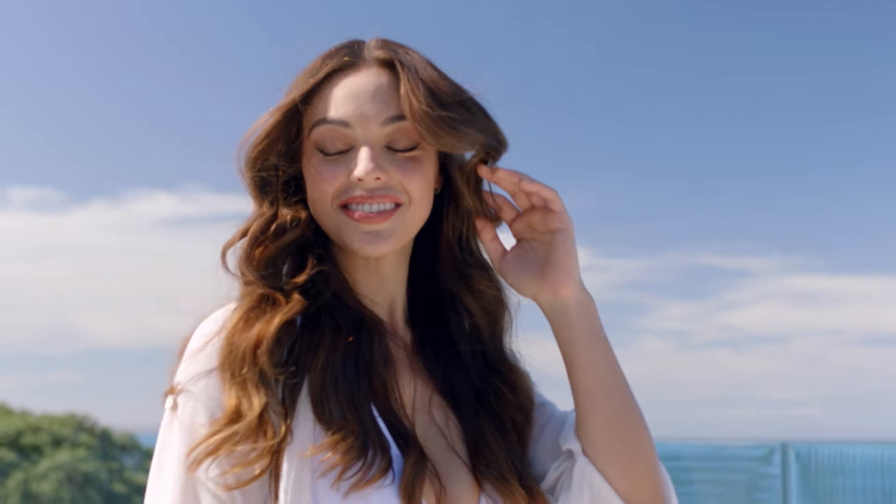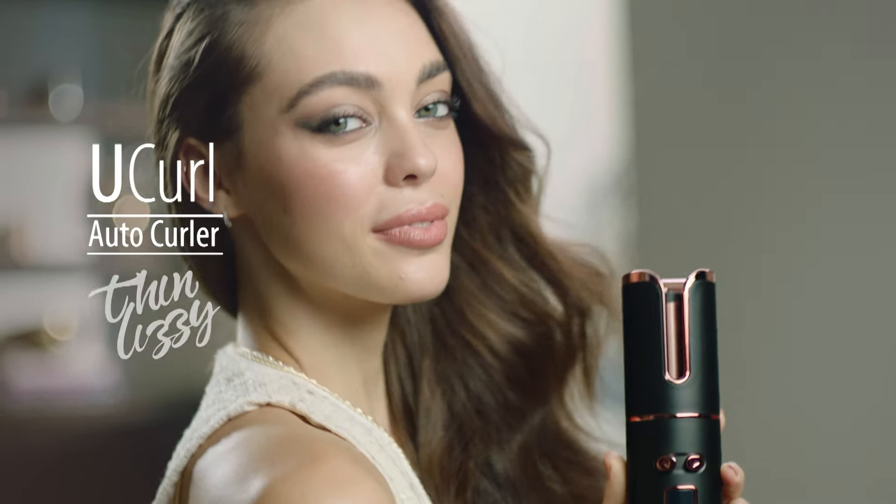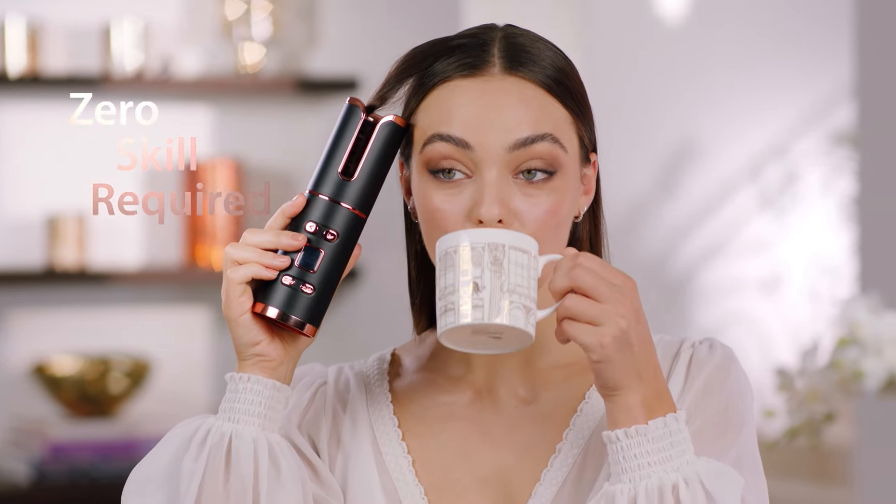And it's important to know that these results are very typical with U-Curl. Now is your opportunity to say goodbye to bad hair days just by ordering your very own U-Curl during this special TV offer. The Cordless U-Curl Auto Curler automatically curls the hair for you, delivers any look you want with zero skill required, and does it all in as fast as 10 minutes.